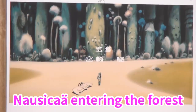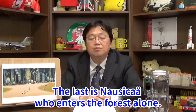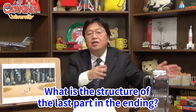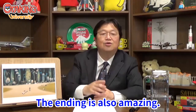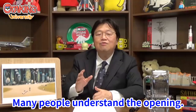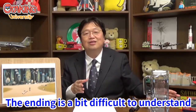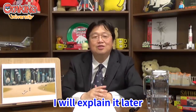Nausicaä entering the forest is actually the last scene of the whole movie. It is a contrast with the last scene — the last scene is also Nausicaä entering the forest alone. The opening is a tapestry that makes the story easy to understand, and many people understand it. But the ending is a bit difficult to understand, and I will explain that properly later.